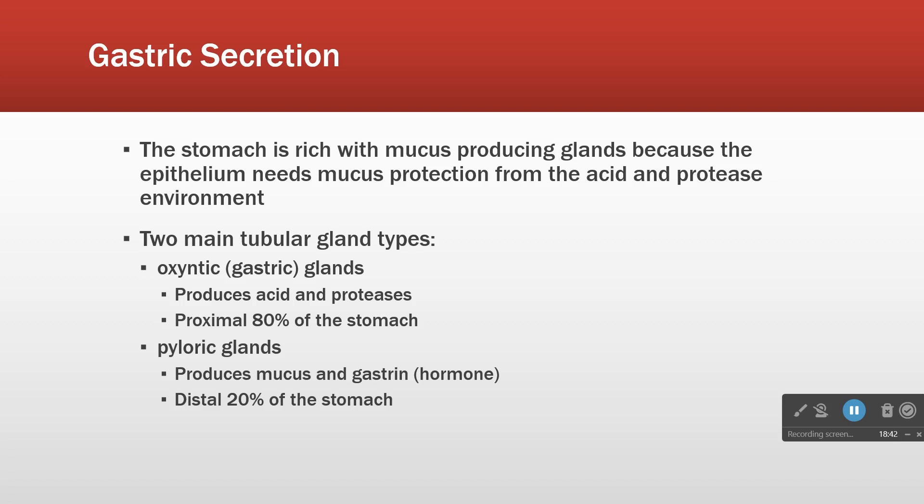In addition to mucus production, there are two specialized types of glands in the stomach: oxyntic (or gastric) glands and pyloric glands. The oxyntic glands produce acid and proteases and are in the proximal 80% of the stomach. The pyloric glands, which are more distal, produce mucus and gastrin — a stomach-stimulating hormone produced in both the duodenum and the stomach.